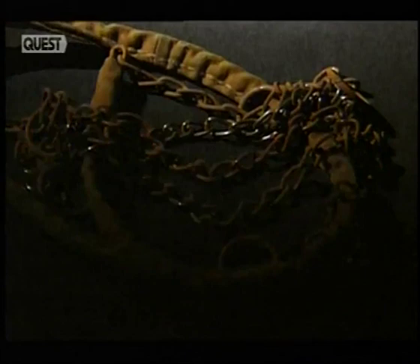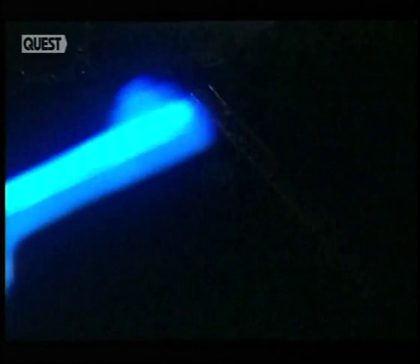In police museums all over Europe, there are items of evidence that have brought some of the world's worst criminals to justice. Behind every object in these crime museums is a fascinating and sometimes macabre story.